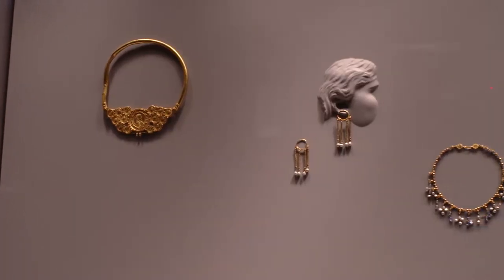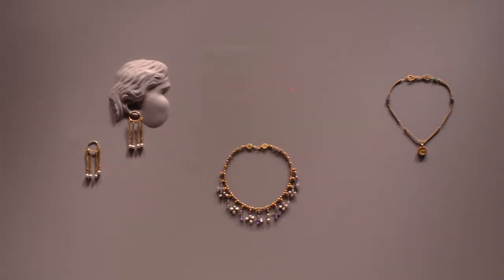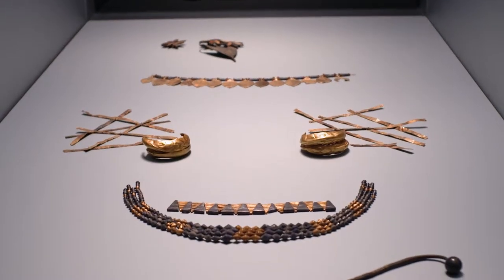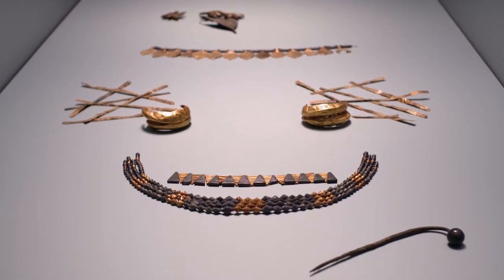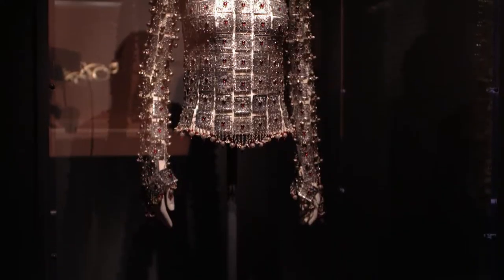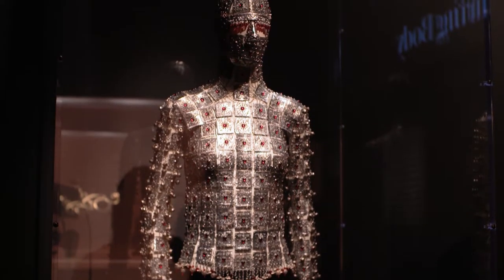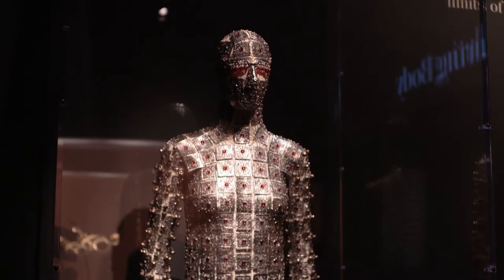In fact, the exhibition covers a span of 5,000 years. The earliest things come from ancient Mesopotamia, from the royal cemeteries of Ur. But the most recently made piece is something called the Yashmak — a kind of spangled body suit by Sean Lean, made especially for the Met in 2017.